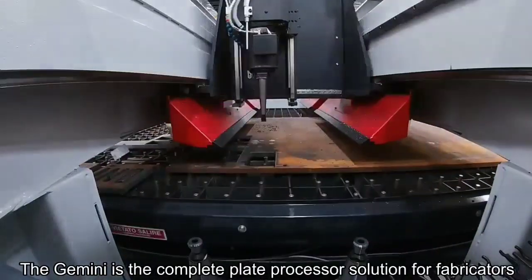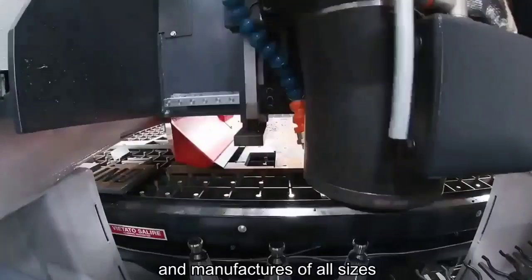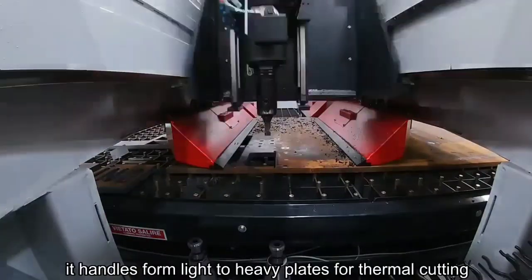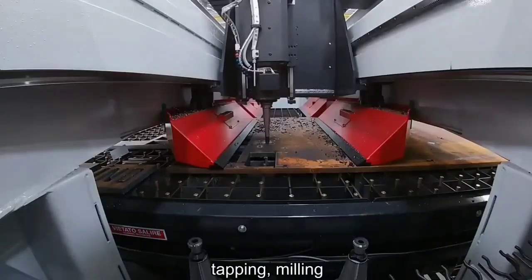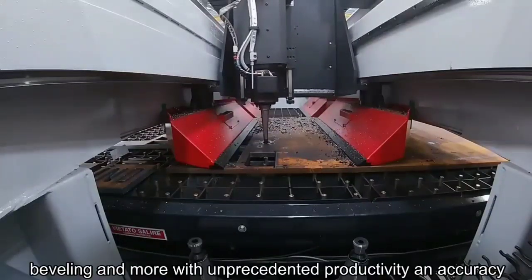The Gemini is the complete plate processor solution for fabricators and manufacturers of all sizes. It handles from light to heavy plates for thermal cutting, marking, drilling, tapping, milling, beveling, and more, with unprecedented productivity and accuracy.